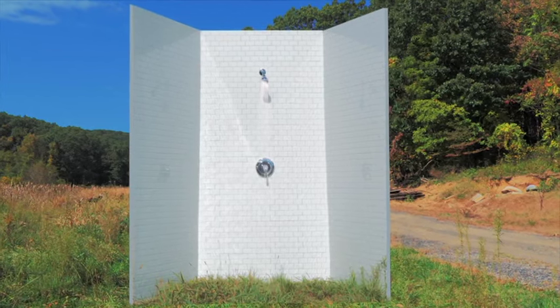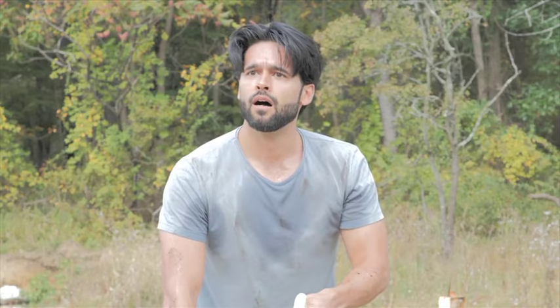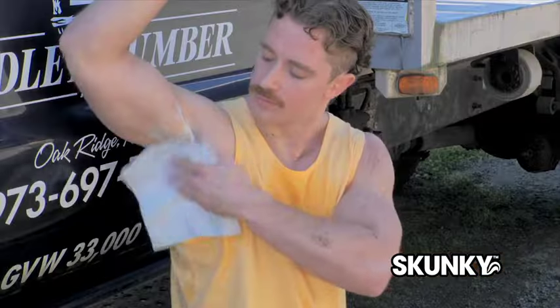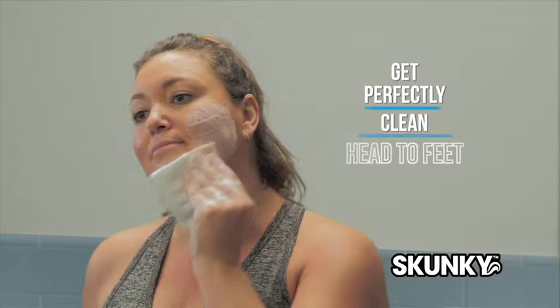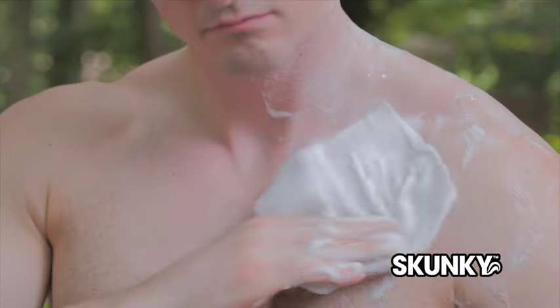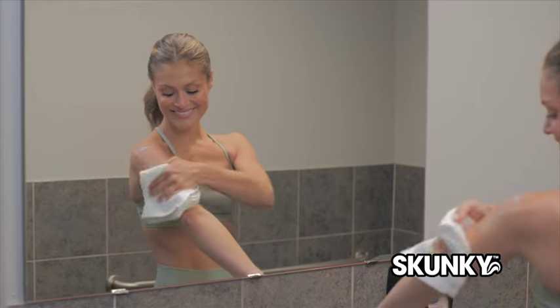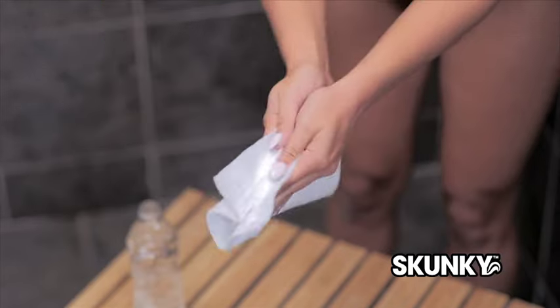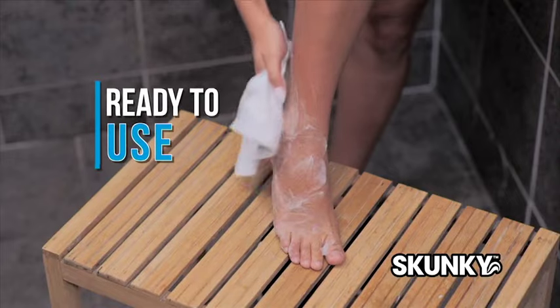Hot, sweaty — wouldn't it be great if you could shower anytime, anywhere? But you can't. Smell funky? Get Skunky. The Shower Anywhere sponges clean all your funky parts from your head to your feet and everything in between, all without ever stepping into a shower in only 60 seconds. Just add water and work it into a rich lather and it's ready to use.